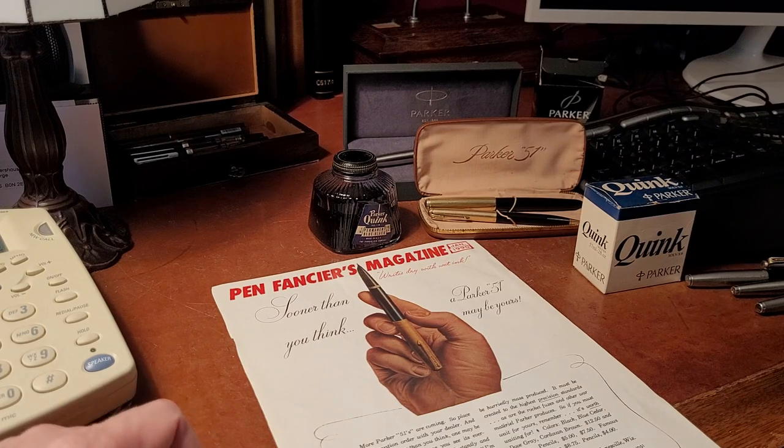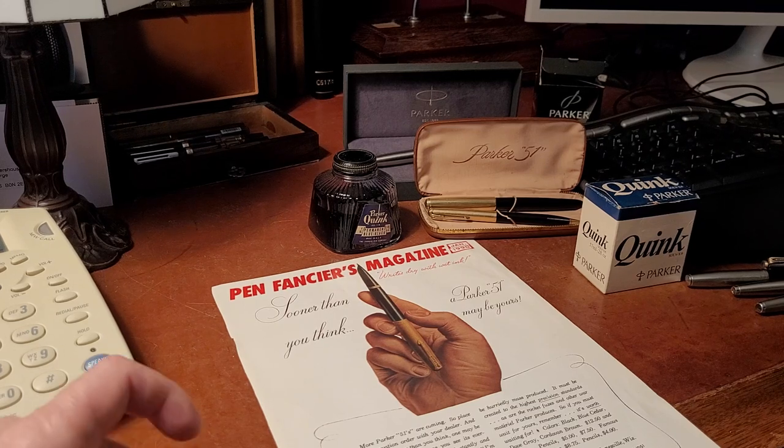Parker had the Vacuumatic before the 51. They were always trying to deal with the issues of the leaky pen — the blotting pen that would come out with a big splotch. Blotters had been a big part of the culture; every desk had a blotter with corners, and you'd flip it over to get a fresh side. Eventually those desk blotters ended up with plastic over them. You can still buy them at Staples.